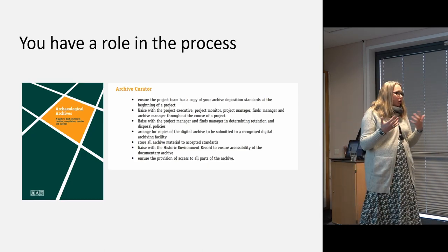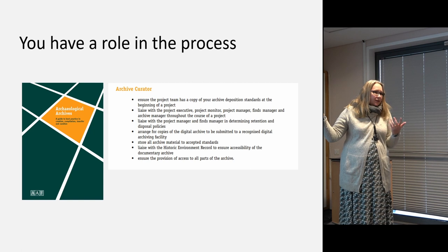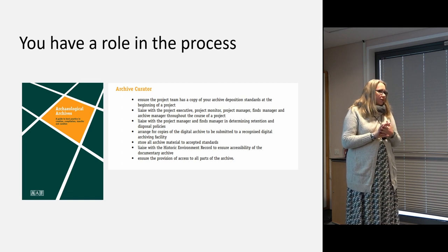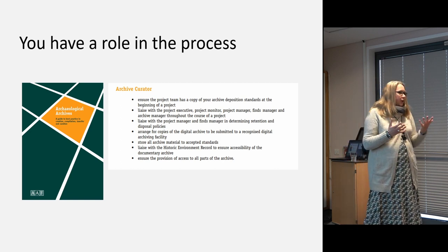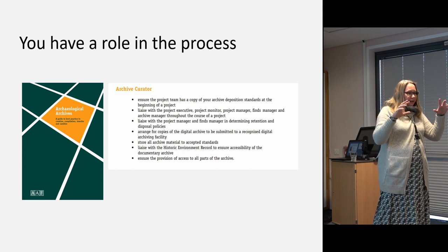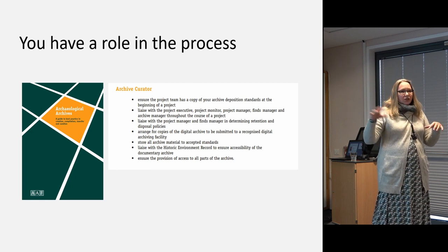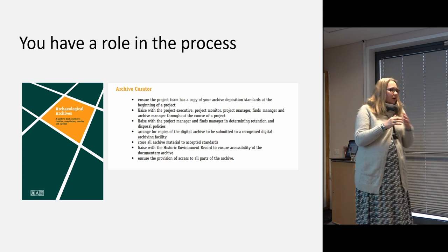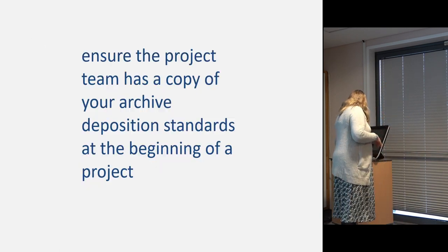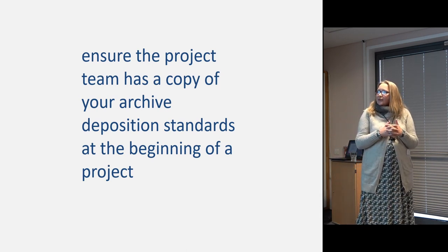As the museum archaeologist you have a role in the whole process. I'd suggest everyone gets a copy of this book — you can download it as a PDF from the Archaeological Archives Forum website. It was written by Duncan Brown who works for Historic England, and it really sets out the responsibilities of every player in the process of archaeological excavation and archaeological archives. As the curator, we have a really clear set of responsibilities.